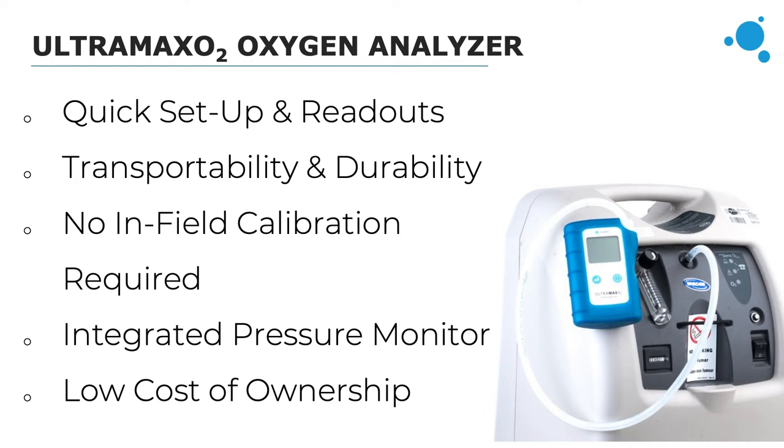It displays clear readings and is easy for medical equipment service techs to carry and transport — it can even fit in their back pocket. In some cases service techs are required to record that they calibrated the analyzer, and the UltraMaxO2 has a calibration verification button that verifies it's working correctly: holding the button displays 'Cal' to confirm calibration. It also has integrated pressure monitoring — the clinician covers the outlet with their finger and it switches from displaying oxygen to displaying pressure, which can be shown in either PSI or kilopascals.